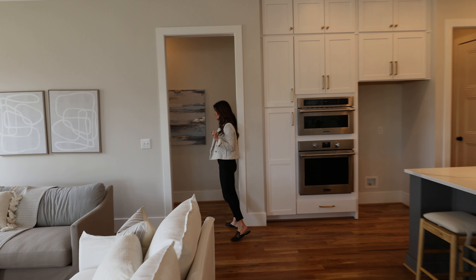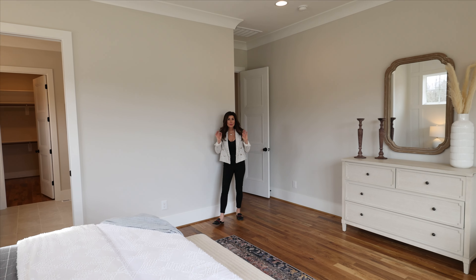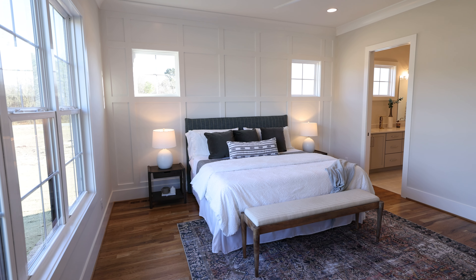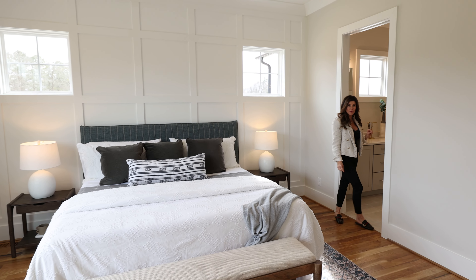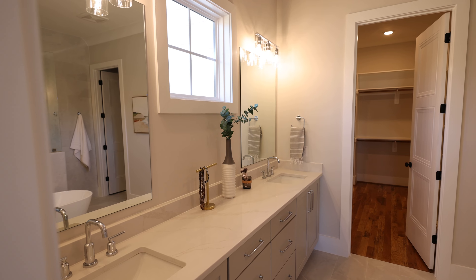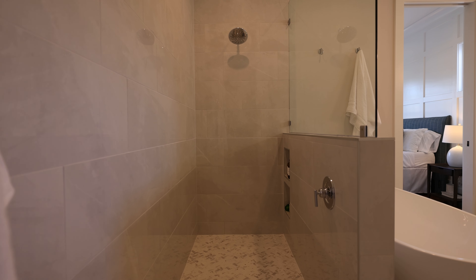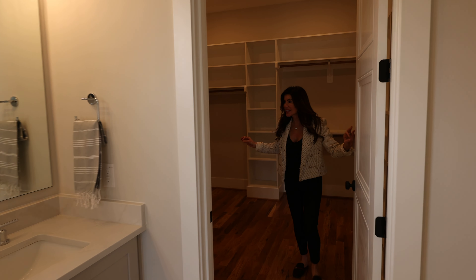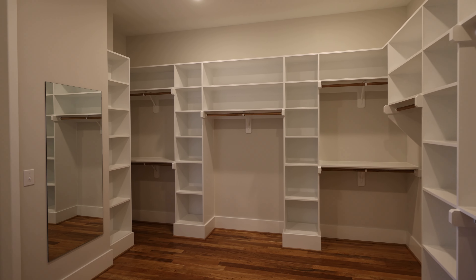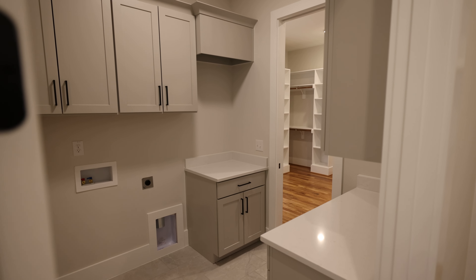Come on in — I want to show you the primary suite, which is off to the back of the home. There's a beautiful primary suite here with a feature wall behind it, which is such a nice custom detail. There's also an incredible primary bath that has two sinks, quartz countertops, a freestanding tub, a walk-in shower, and a closet that connects to your laundry room, giving this home a sense of flow and style that is unmatched.